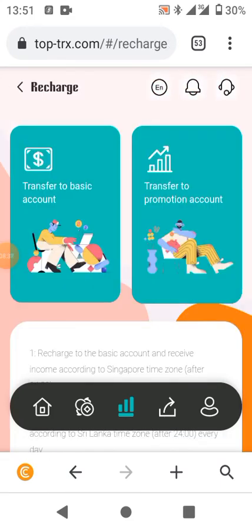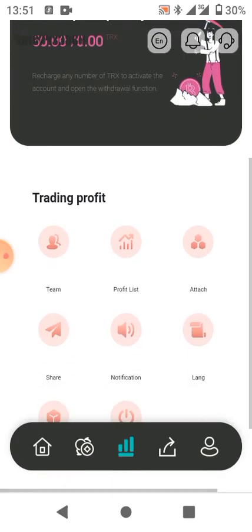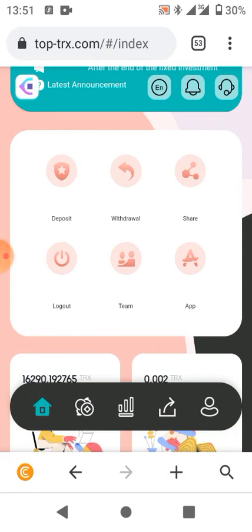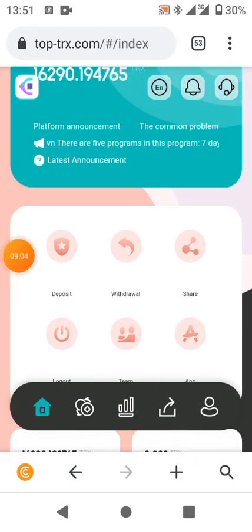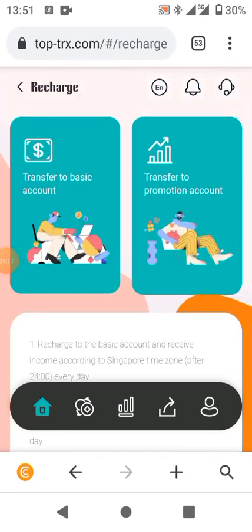These are the recharge options and I'll be showing how to recharge on this system. For those watching for the first time, I'll show you how to deposit. After successfully registering, click on deposit. I'll be topping up because I've worked with this platform and I like it. Click on basic — remember this is different from the 7-day, 60-day, and other fixed plans.